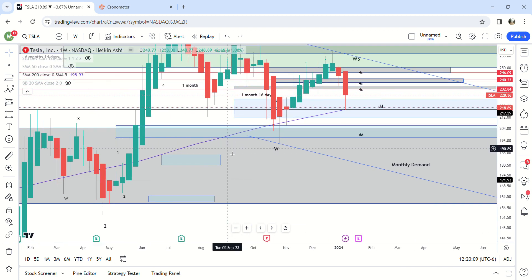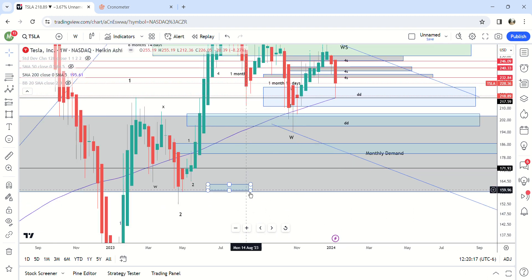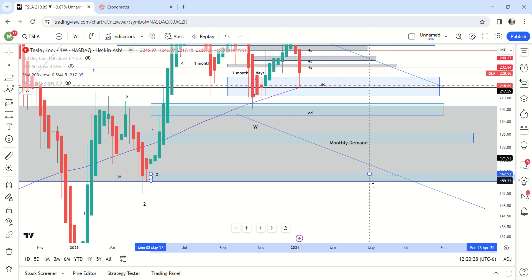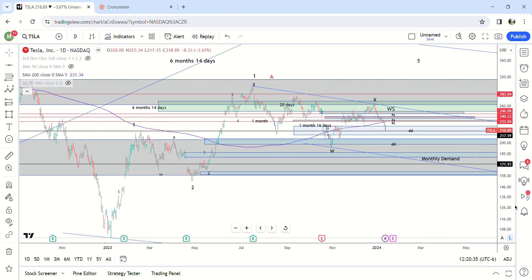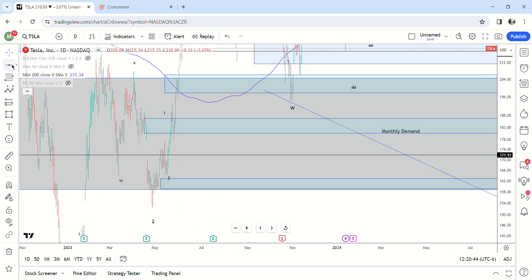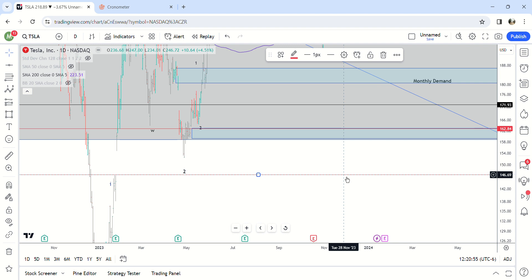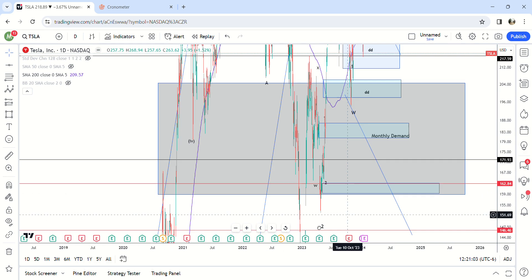So 162 and this area right here is another spot we can land in — and we're in monthly demand in both of those. We can look at gap fills as well. There's a small gap fill right here at 163, so that is very possible. And then there's a big gap fill here at 146 — but that is below monthly demand, so you would expect that not to hit.